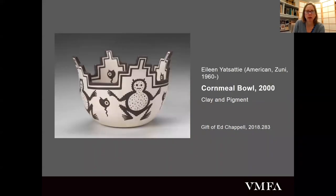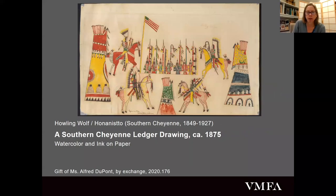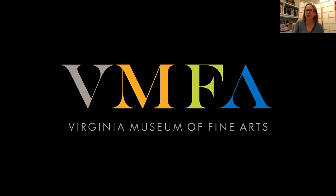I think that was my last image. If you guys have any questions, feel free. Someone commented saying they love the idea of giving credit to the person behind the work—it's easy to look at something and forget there's a person behind it, especially when it's functional. And Ellen McCloskey said this was a fabulous presentation, so thank you.